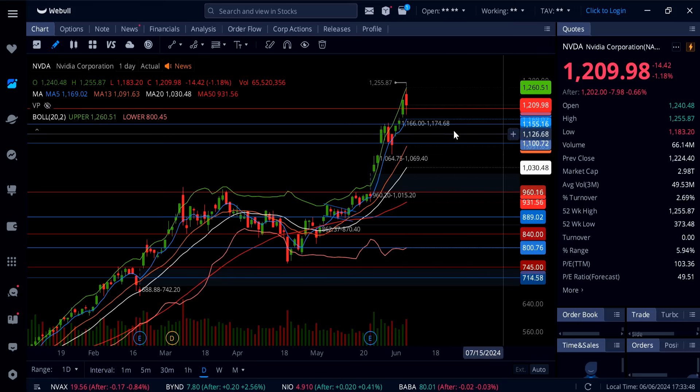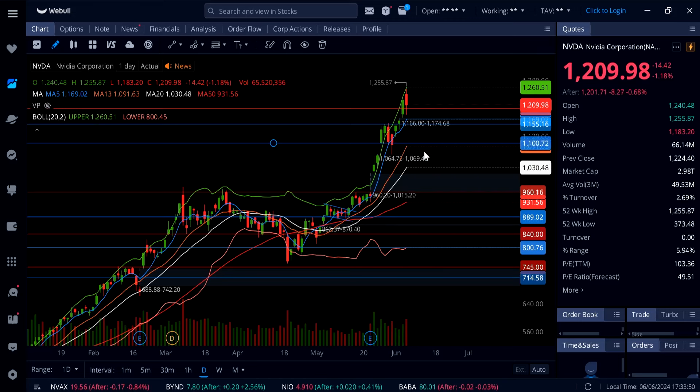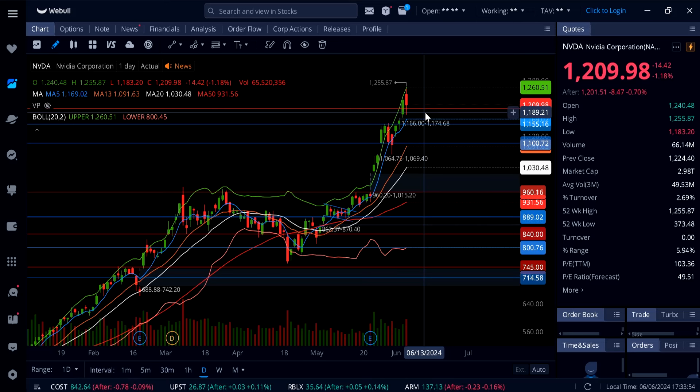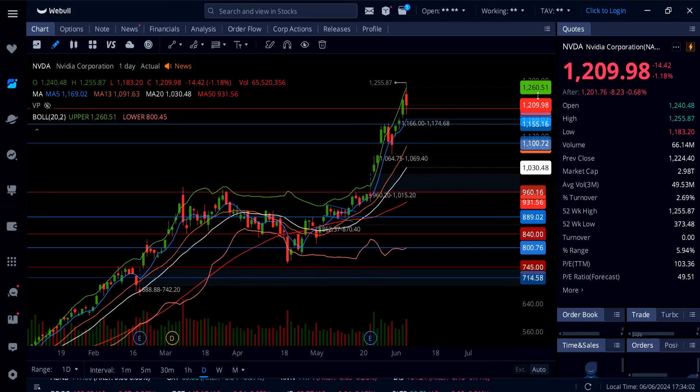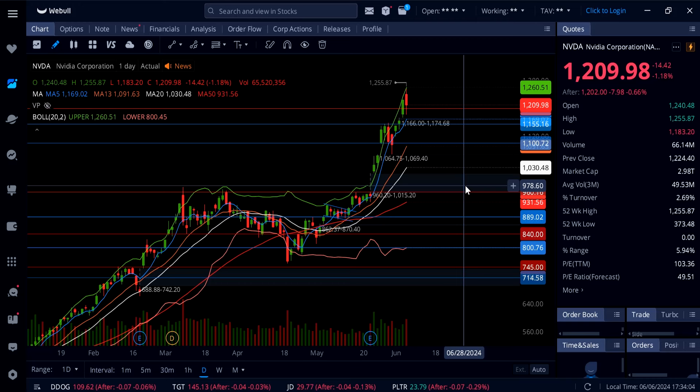Below 1155 there's support all the way down at 1100. As long as Nvidia can hold 1200, watch out for continuation and possibly another fresh new all-time high before the split at 1260. That's all I have for you guys in this video — let me know your thoughts down below in the comment section and I'll definitely keep you updated going into tomorrow's session.